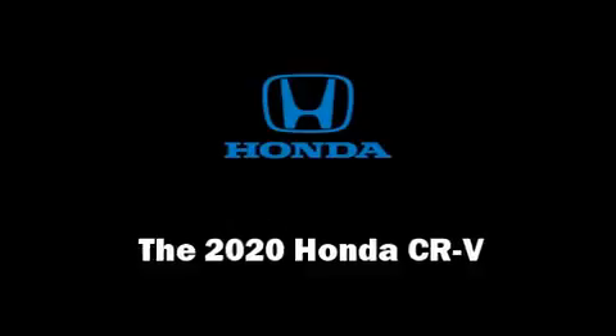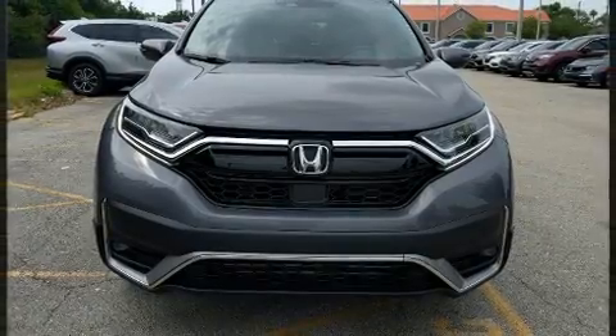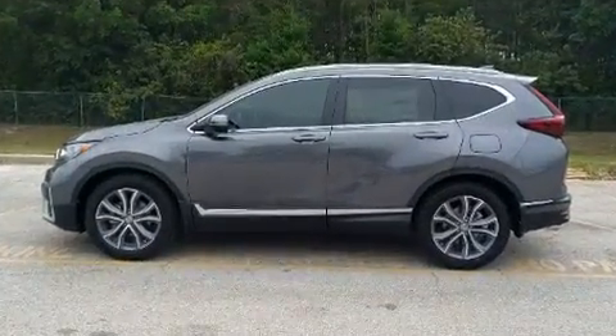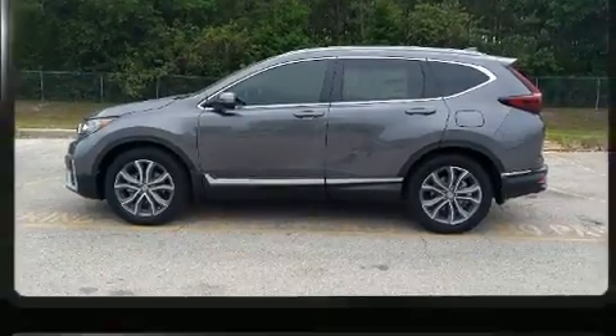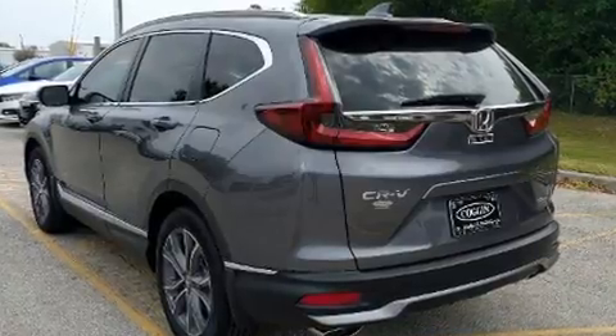Climb inside the 2020 Honda CR-V. Smooth gear shifts are achieved thanks to the efficient four-cylinder engine, providing a spirited yet composed ride and drive. The engine breathes better thanks to a turbocharger, improving both performance and economy.